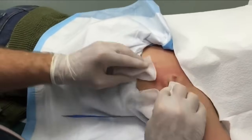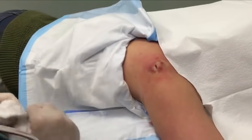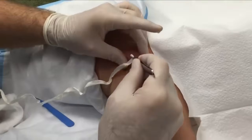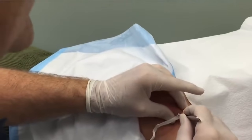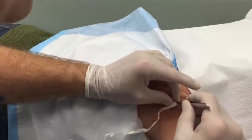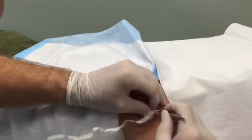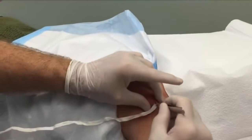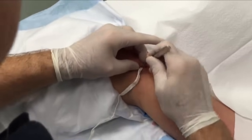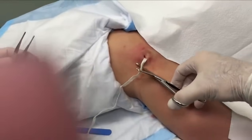Breathe. Okay, now we're gonna put some packing in here. We are gonna start packing this wound. Hopefully it shouldn't hurt because we still have some local anesthesia. You should be able to feel it like some pressure but it shouldn't be sharp pain. Here we go, we're putting more in now.